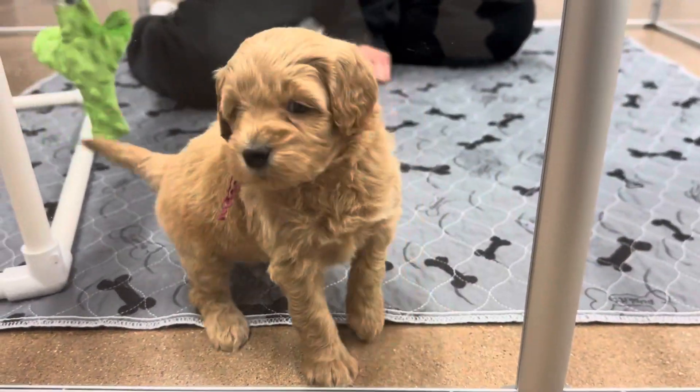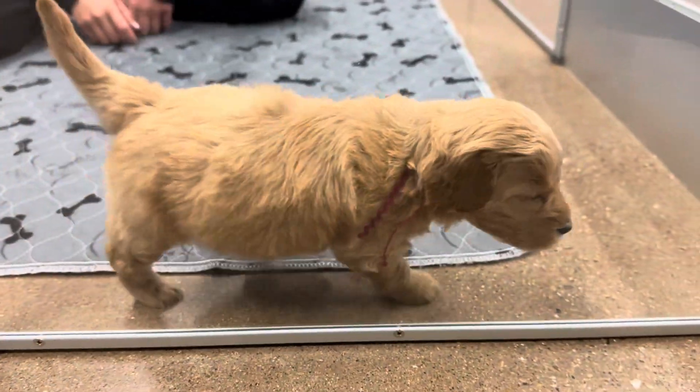She is five weeks old. I know — you want to come out. You want me to hold you, don't you?